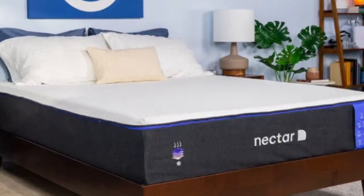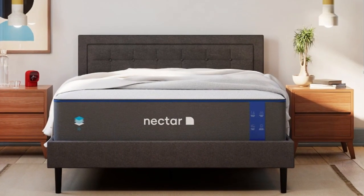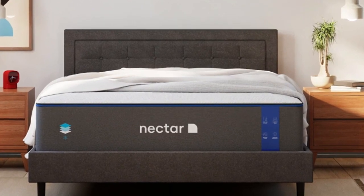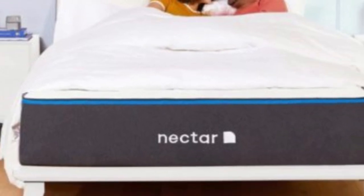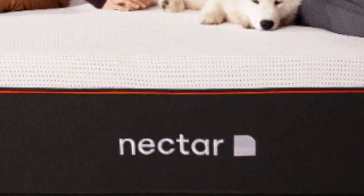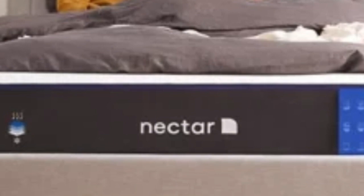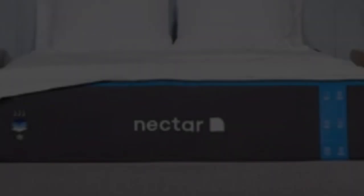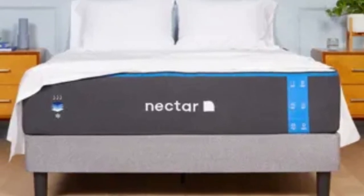The gel infused in the top layer works along with the breathable tensile cover to fight against heat buildup. The bottom layer of the Nectar is made with a support polyfoam that is considerably denser than what's in many other foam beds, providing a dependable base for the mattress as a whole. The Nectar's feel is medium-firm, a 6 on the scale, making it a good fit for an Airbnb or rental since it can provide comfort and support to sleepers in many different positions. The mattress comes with a 365-night sleep trial, and Nectar provides protection against defects with a lifetime warranty.